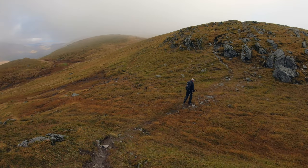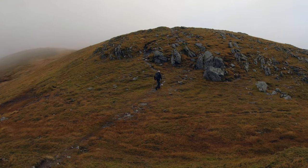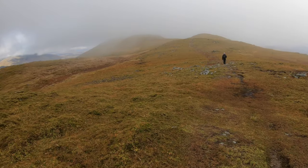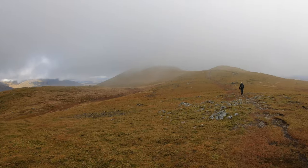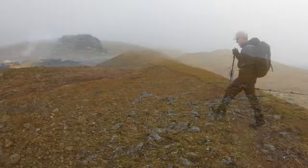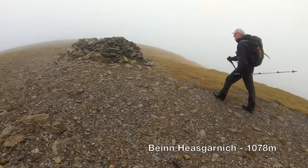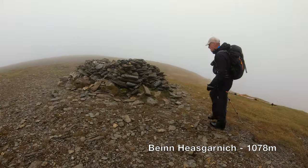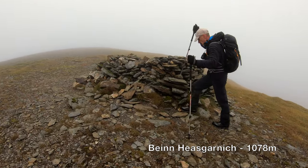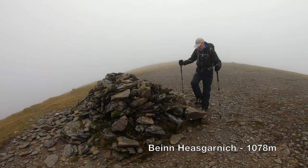So we're just heading out to Benheasgarnich. We've got the bulk of the height and we're just heading out for this area.